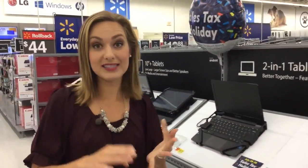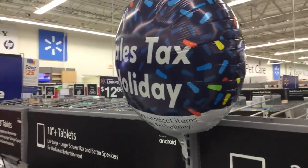We've got a link on our website with a detailed list of what is and what is not tax exempt this weekend. The sales tax holiday lasts all the way until Sunday, right before midnight.